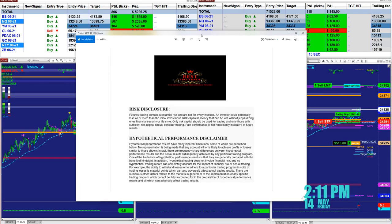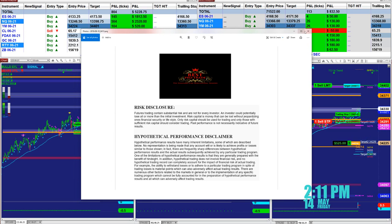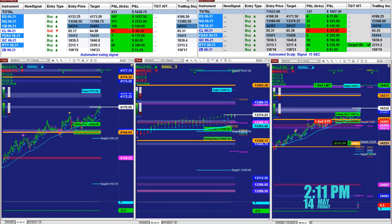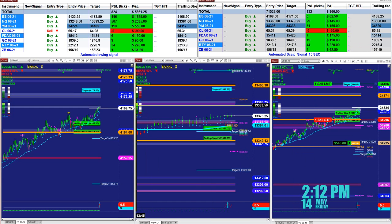Good day everyone and welcome. Before we start we have a disclosure: please be aware of risk in futures trading. We strongly recommend staying on a SIM as long as needed before you go live in the futures market.